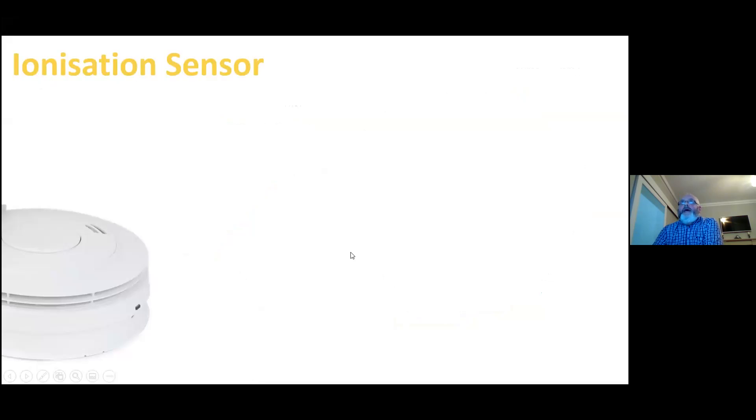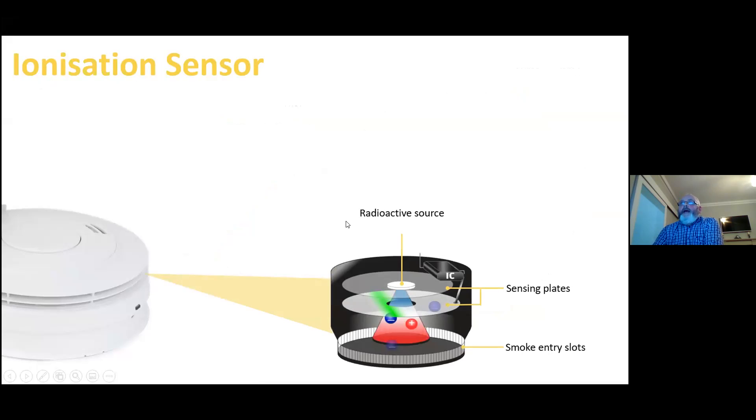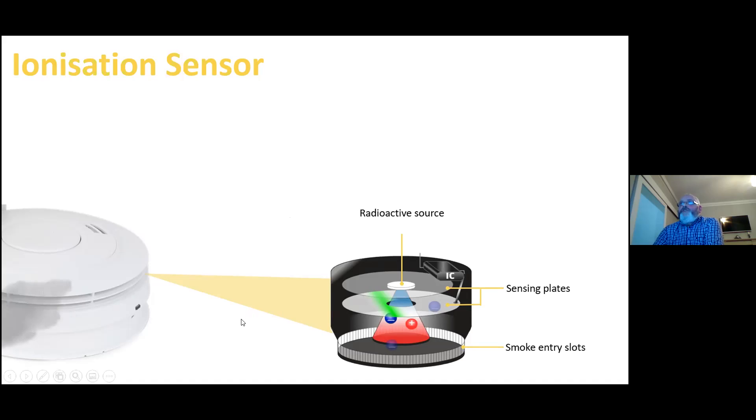The ionization sensor is also a smoke sensor, but it's looking for a different type of smoke. The optical unit looks for the thicker black smoke; the ionization sensor looks for the very, very light, small particles of smoke. The construction of this chamber is a lot different than the optical. You have a radioactive source within the chamber itself that detects the ionized particles produced by the fire, and the radioactive source then ionizes the air between the two sensing plates. Smoke entering the chamber attaches to the charged ions, creating a drop in the current flow between the two plates, and this causes the unit to go into alarm.